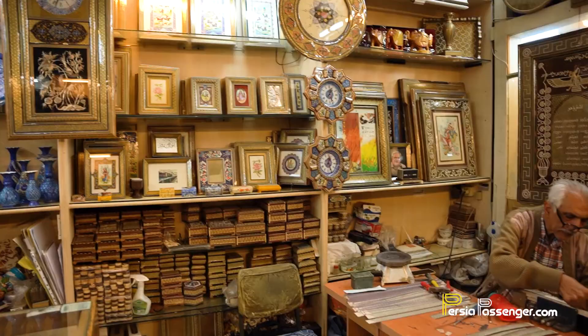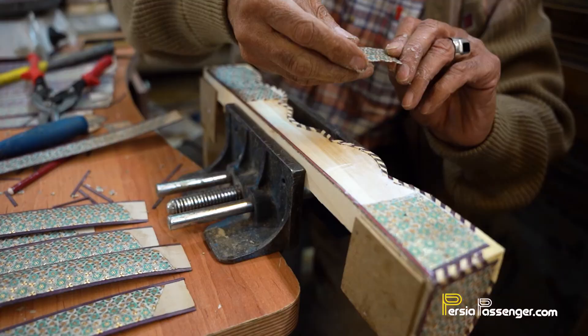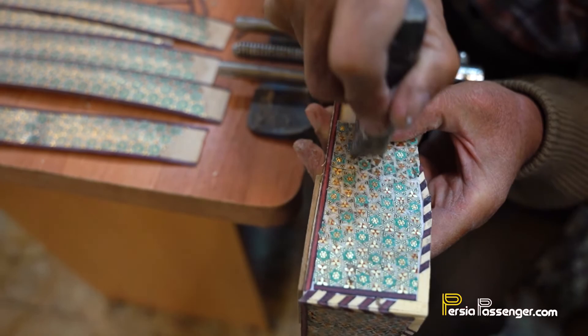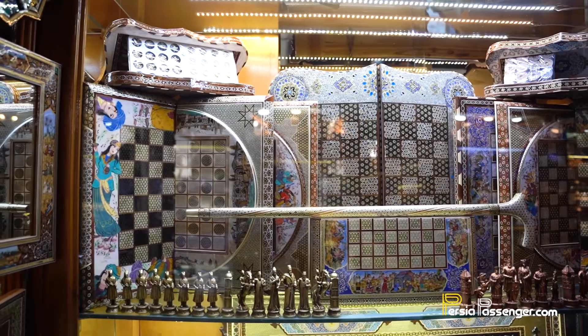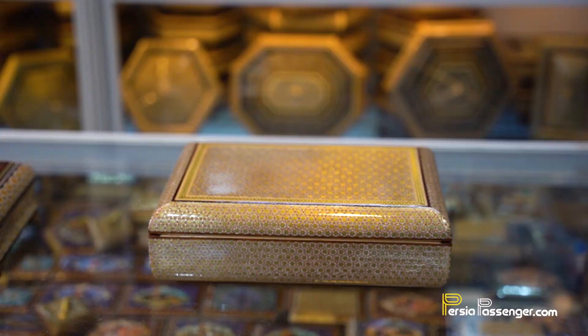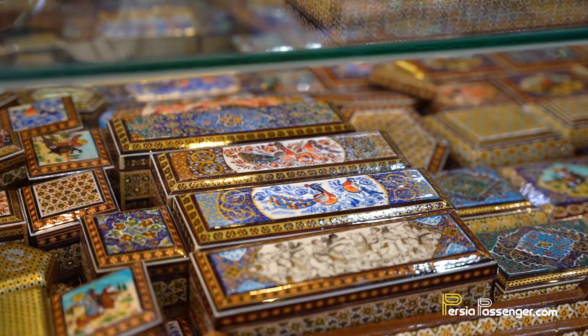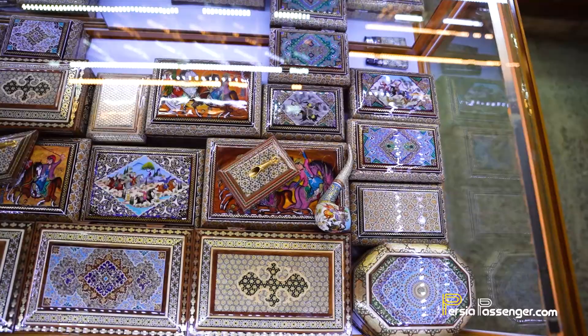Number eleven: Khatamkari. Khatamkari is the Persian art of marquetry and often incorporates a geometrical pattern. Fine pieces of wood, bone and metal are laid on a surface to create all kinds of decorative objects such as jewelry boxes, picture frames, backgammon boards and many other beautiful pieces. While some are pure Khatamkari, others depict miniature paintings. These make great gifts for friends, although you'll probably also want one for yourself.